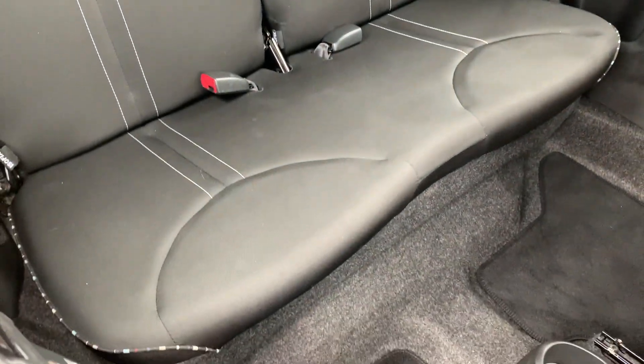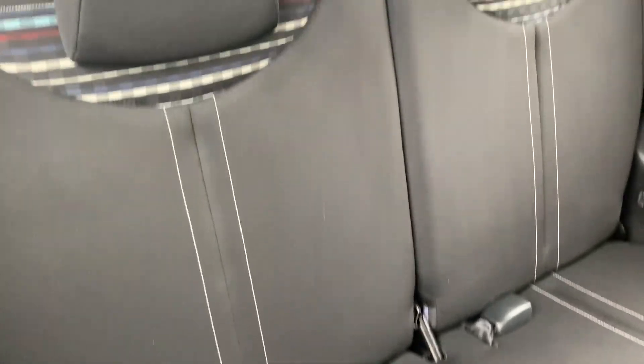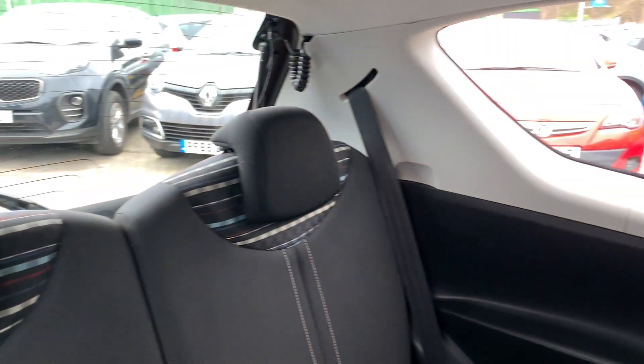And the rear of the car — 2 seats in the rear.